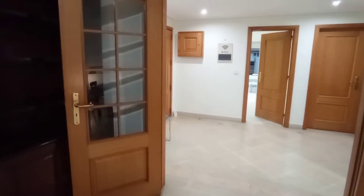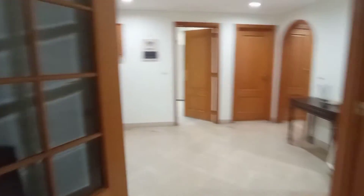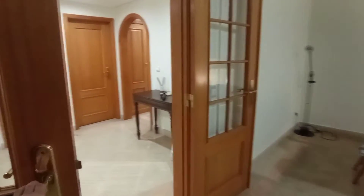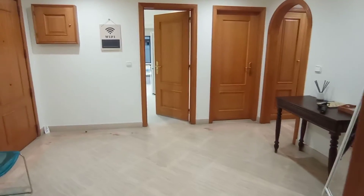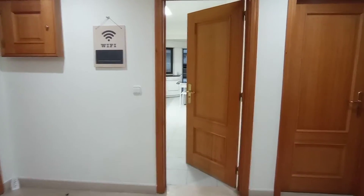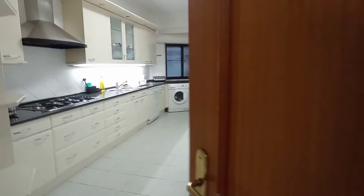We do have these nice French doors here, so you are able to close up this space if you are wanting to. Heading out now, straight opposite is the kitchen.